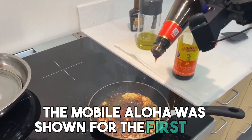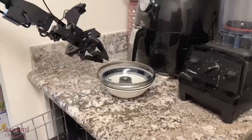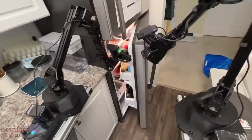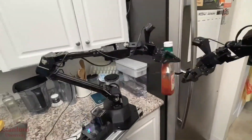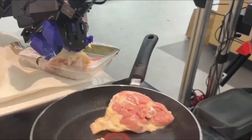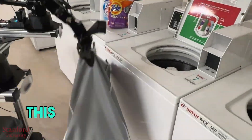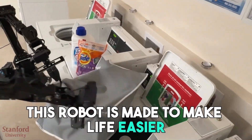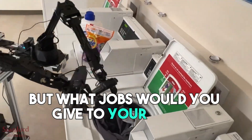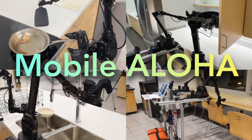The Mobile Aloha was shown for the first time in early 2024. It aims to be an AI system that can do many household tasks — a look into the future of making homes smarter. Think of how much time you'd save and how convenient it would be with your own robot chef. From cooking to cleaning to moving things around, this robot is made to make life easier.